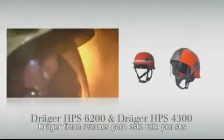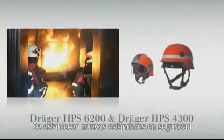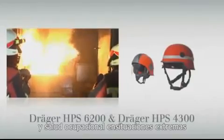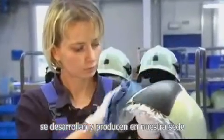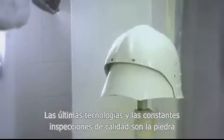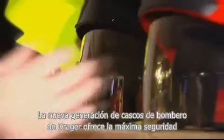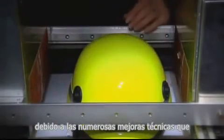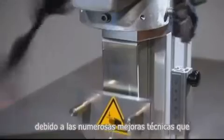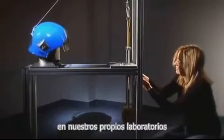DREGER has risen to this challenge. With its years of experience and extensive expertise, DREGER sets new standards in occupational safety and health in extreme situations. The helmets HPS 6200 and HPS 4300 are developed and produced in-house. The latest technologies and constant quality inspections are the cornerstones of the DREGER helmet production. The new generation of firefighting helmets by DREGER offers maximum safety, with numerous technical improvements meticulously tested by the in-house DREGER lab.